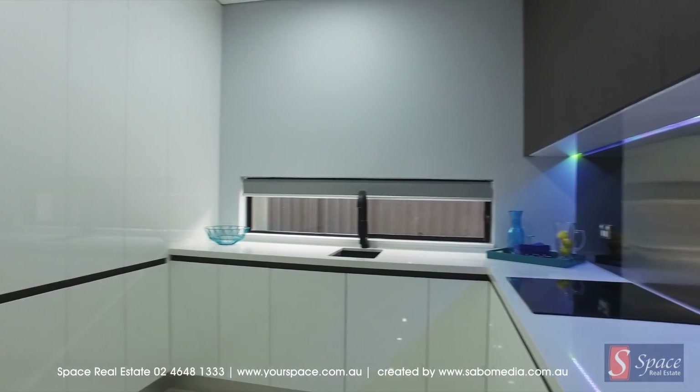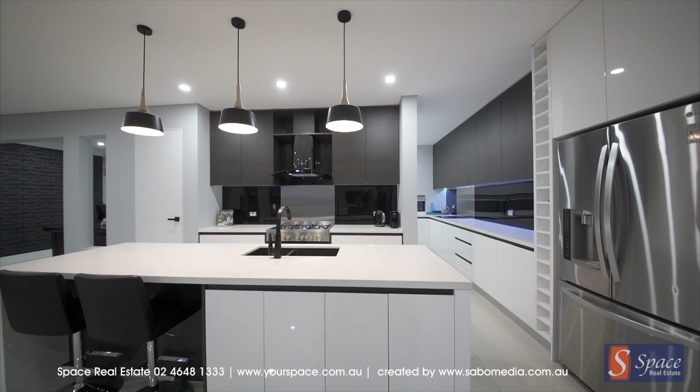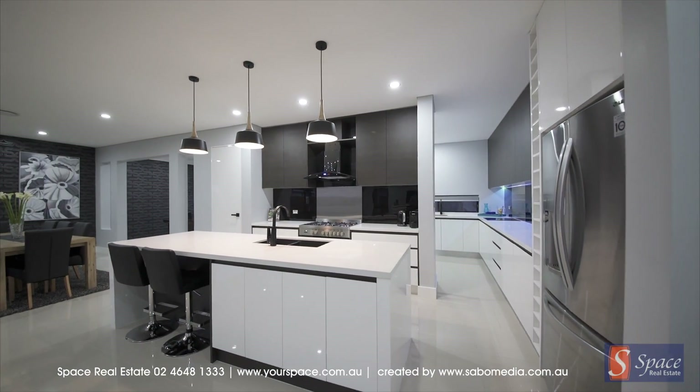A butler's pantry affords endless cupboard space, while stone benches and quality appliances dress this opulent kitchen.